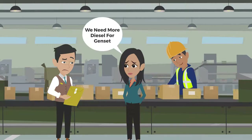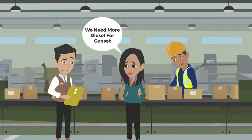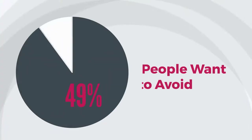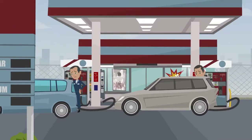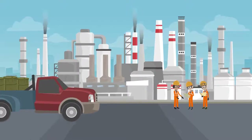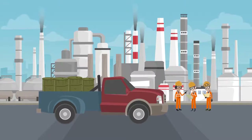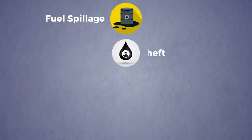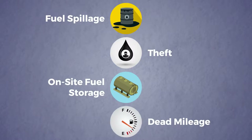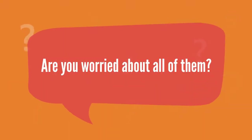Are you a business owner who needs diesel to run your business and finds fetching fuel a hassle? Today, 90% of people want to avoid the hassle of physically visiting petrol pumps. The current method of fuel procurement is risky, with too many losses like fuel spillage, theft, on-site fuel storage, dead mileage, etc. Are you worried about all of them?